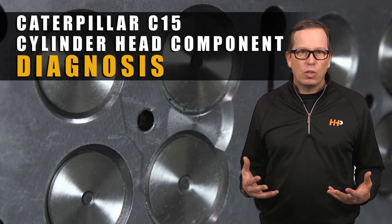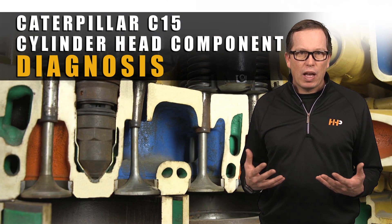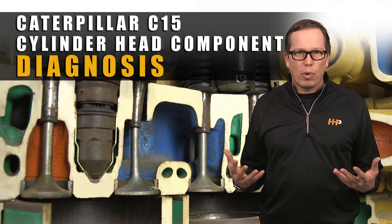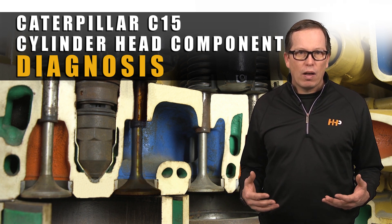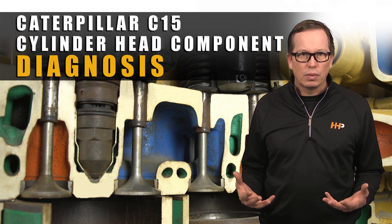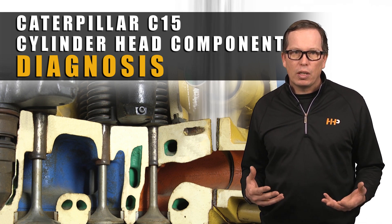Overheating causes the head to expand and contract, leading to cracking. Warped or damaged valves not seating correctly will not create the right pressure in the combustion cycle. Worn valves and valve guides allow oil to drip into the intake or exhaust valves. White smoke is caused by coolant contamination or oil in the exhaust gases escaping the cylinder head.